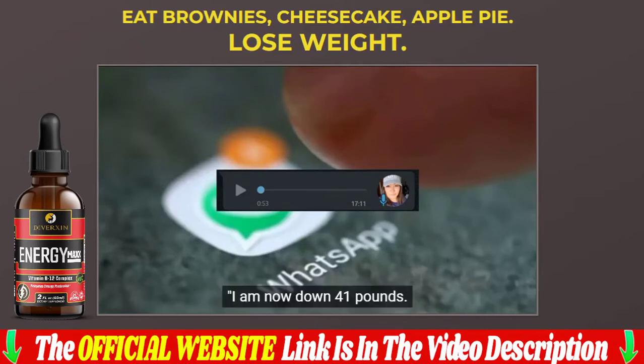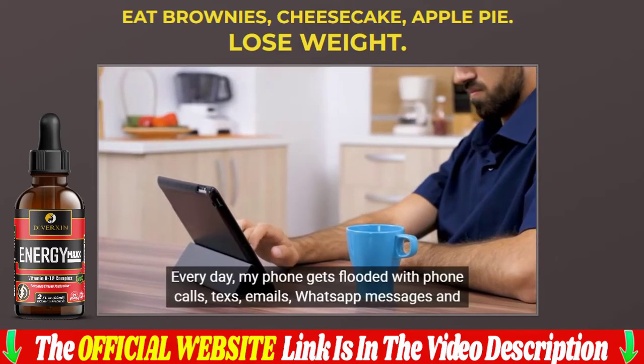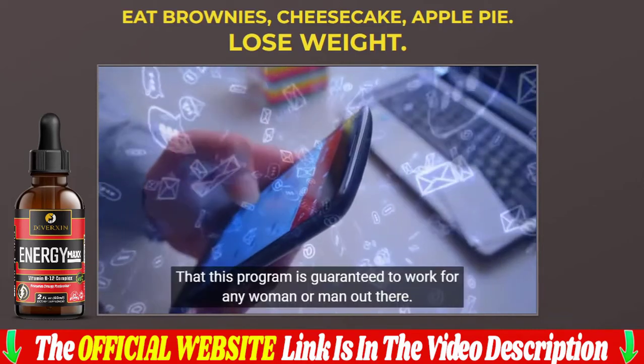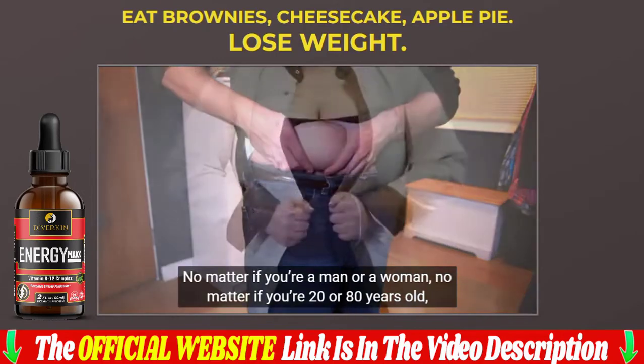I'll leave the link to the Energy Max factory's official website in the description of the video and in the first comment — the same website where I bought my 4 bottles at a discount. Access the official site to buy with total security and guarantee. Energy Max is only sold through the official website, which is here in the description below the video.